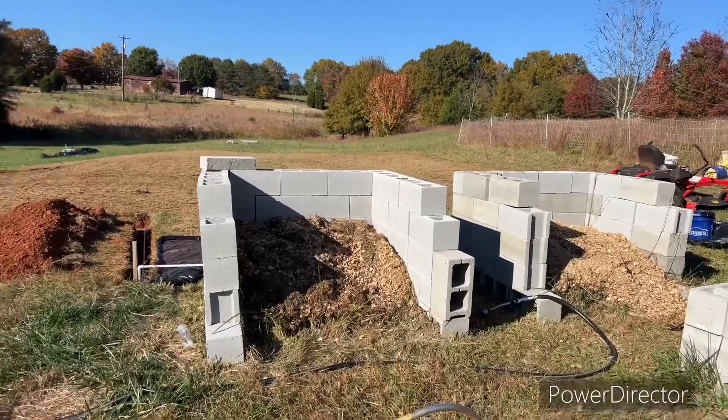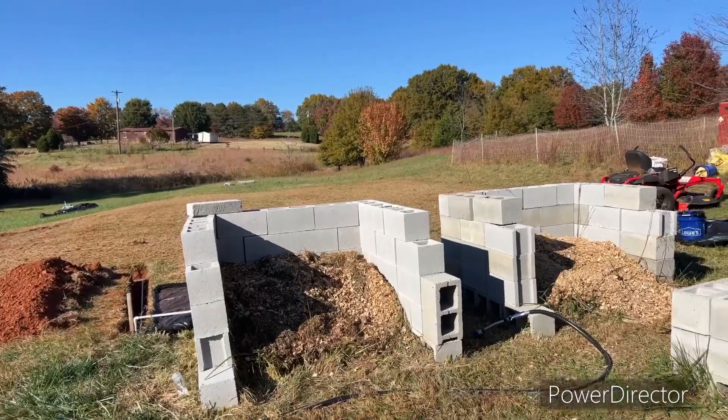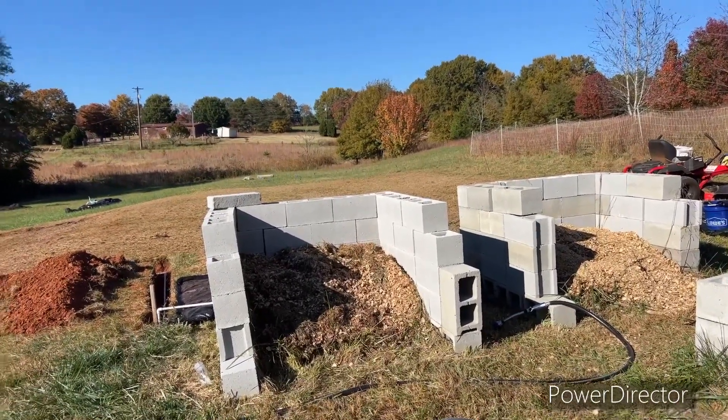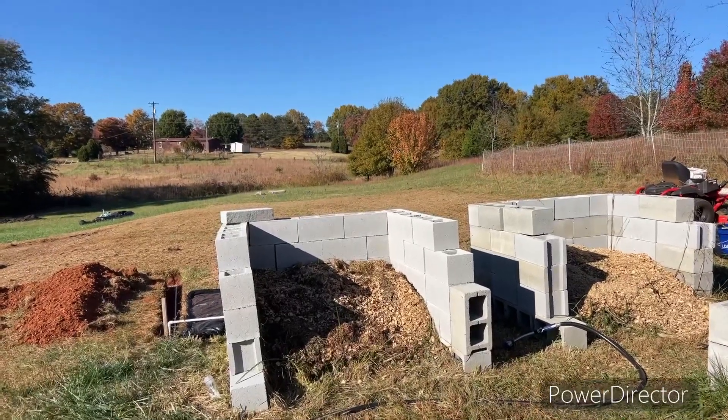So we decided to make a new compost area. It's close to our house, close to our garden, and has an excellent water source. It's also close to the chickens, so we add the chicken bedding to it. We also have a lawnmower that we push and gather the grass. It has worked a whole lot better. These are now our compost piles — this was growth, this was learning. It's decomposing and we actually have plans to make two more as well.